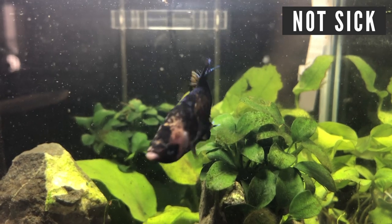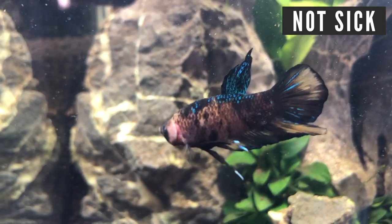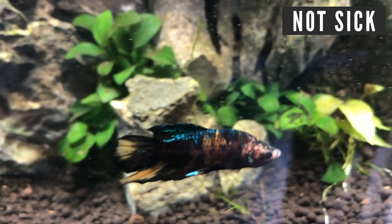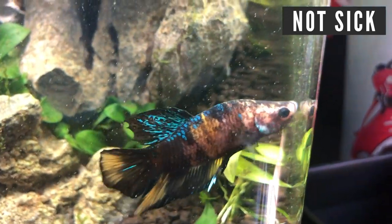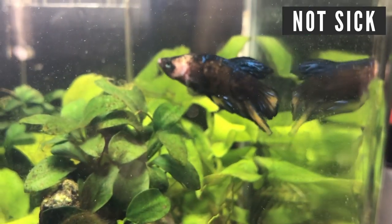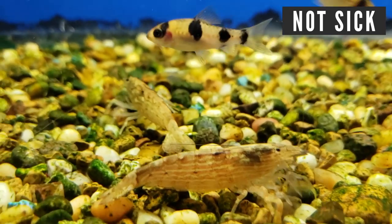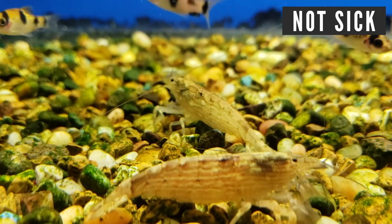Ick looks like salt or sand, but velvet is similar on a much finer scale — it's more of a metallic dust, which is why you'll hear people call it gold dust disease. Just like Ick, you'll see the fish moving slower, breathing heavier, and scratching itself on a decoration or the substrate. Treating velvet requires more powerful medications than Ick, but the good thing is there are plenty to choose from. These are copper-based meds, so you have to be careful because they aren't safe for all fish and are lethal to invertebrates.